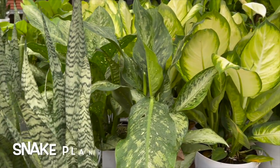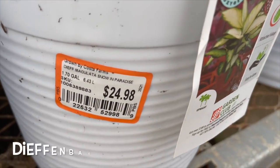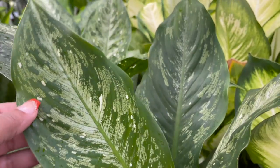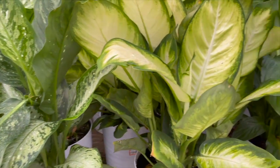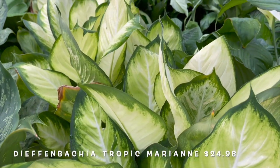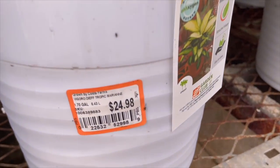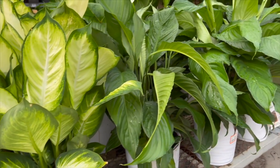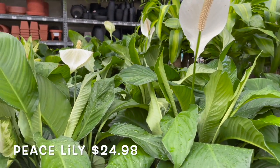Snake plants, a dieffenbachia snow — they also have the dieffenbachia Tropic Marianne; I love this type. And also some peace lilies, all for $24.98.